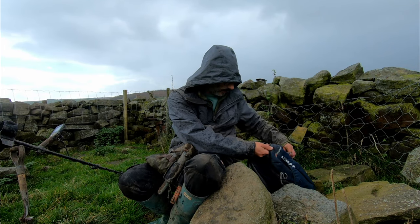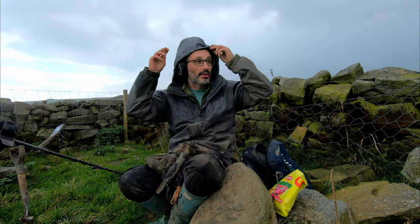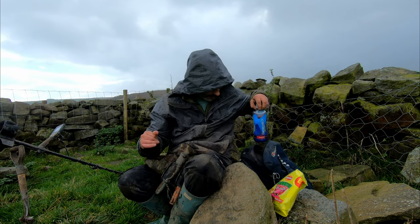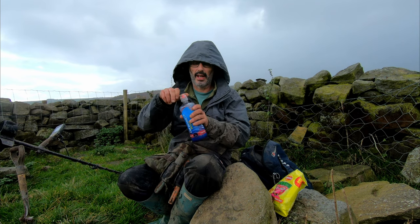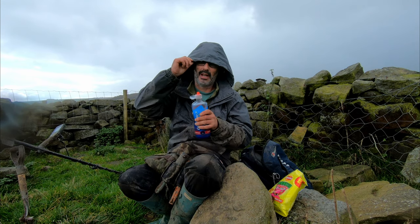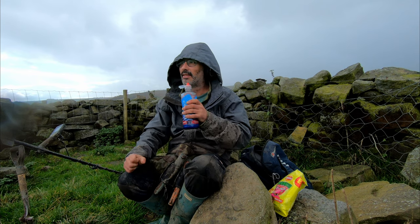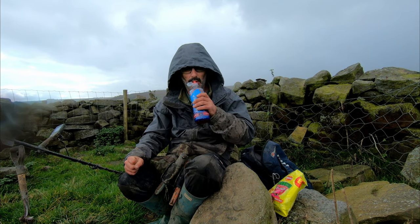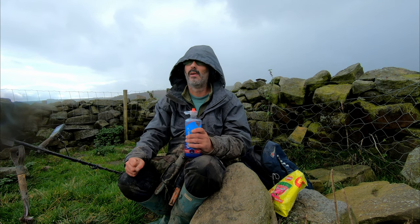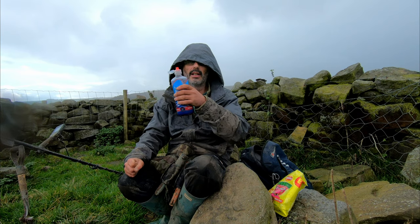I'm getting some really cool finds just on this path, and I'm guessing it's because the ground is so wet. I should really stick with it, but I can't resist — I've come back to the show field and I'm going to go back over old ground since the signals are pinging. Let's see if there's anything I missed. I'm going to sit here and have my lunch in the rain.